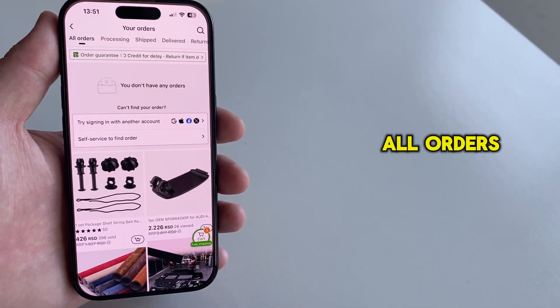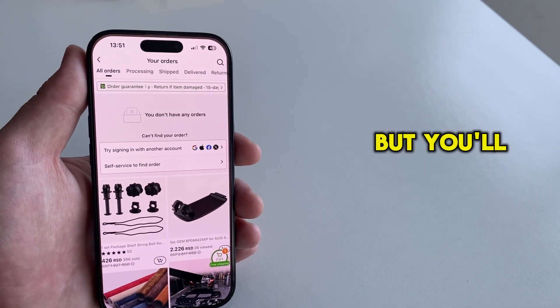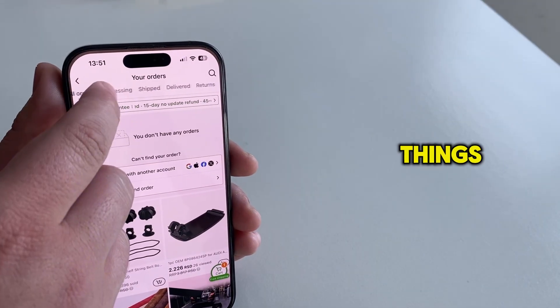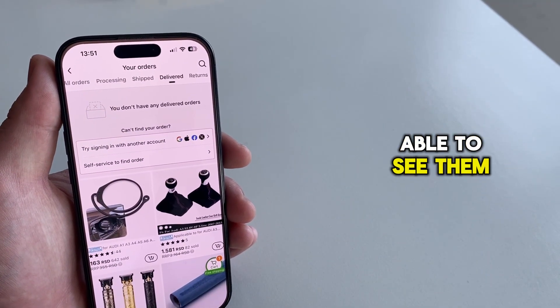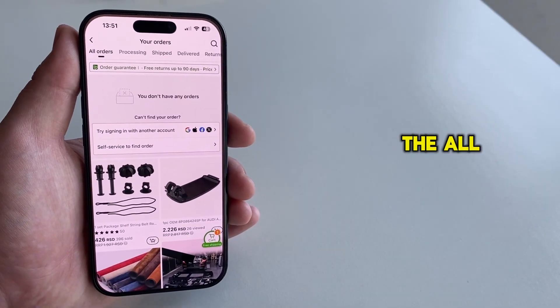Make sure that All Orders is selected, but you'll be able to see your delivered orders, your returns, and other things. I'll get back to the All Orders section, and you will be able to see and track them from here.